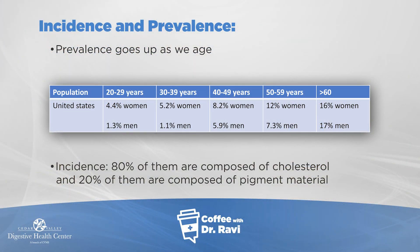Gallstones can be common. Prevalence indicates how common something is. There are two points to note: number one, gallstones are more common in women than men; and second, as we age, more of us tend to start having gallstones, ranging from about 3% all the way up to 16–18%, as you can see on the slide.